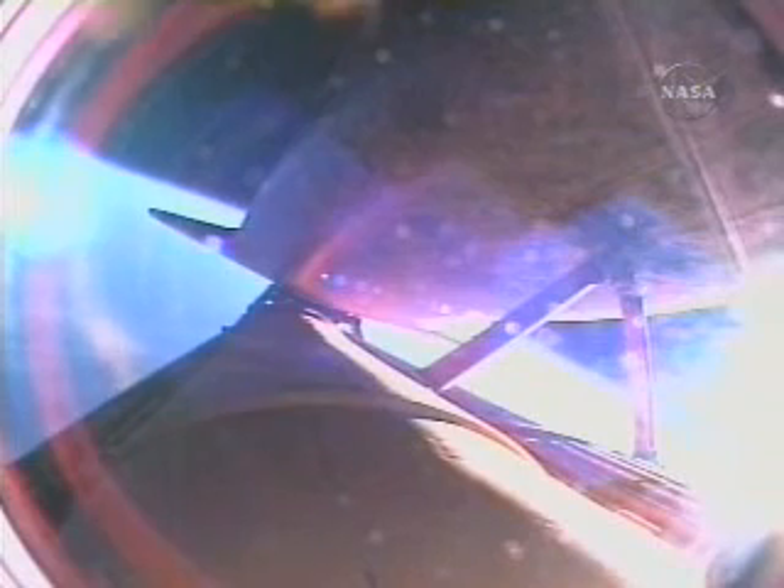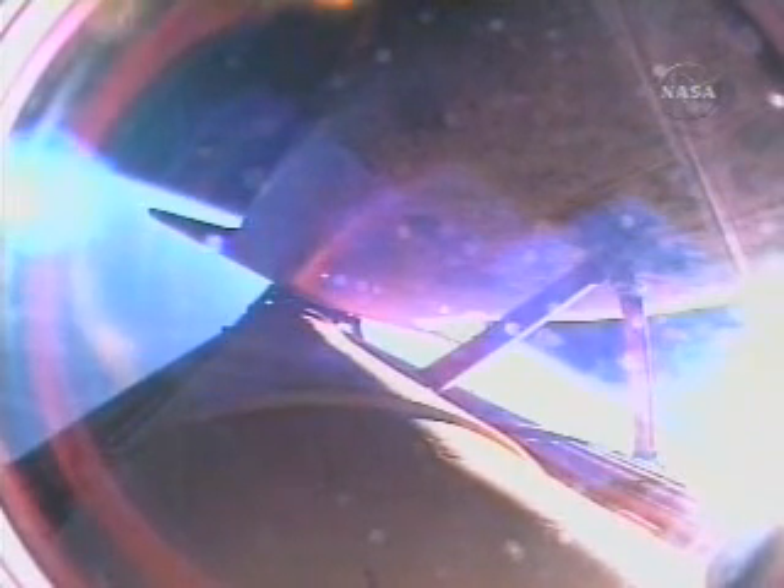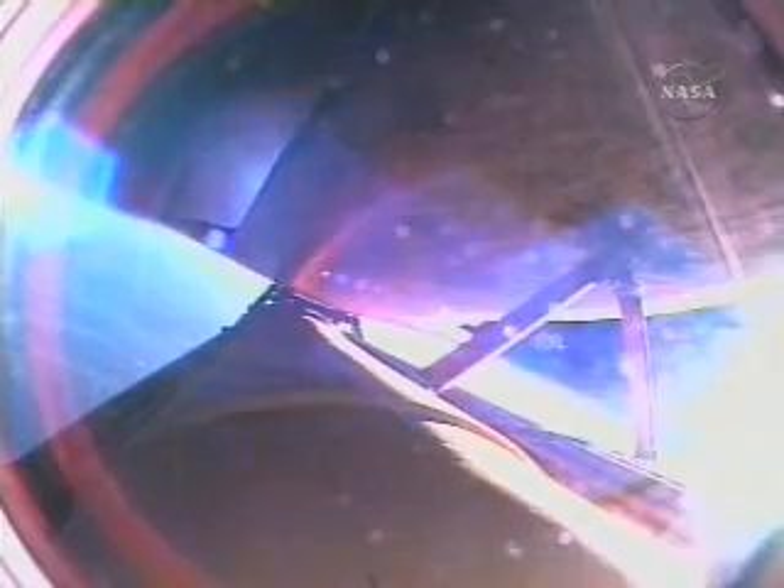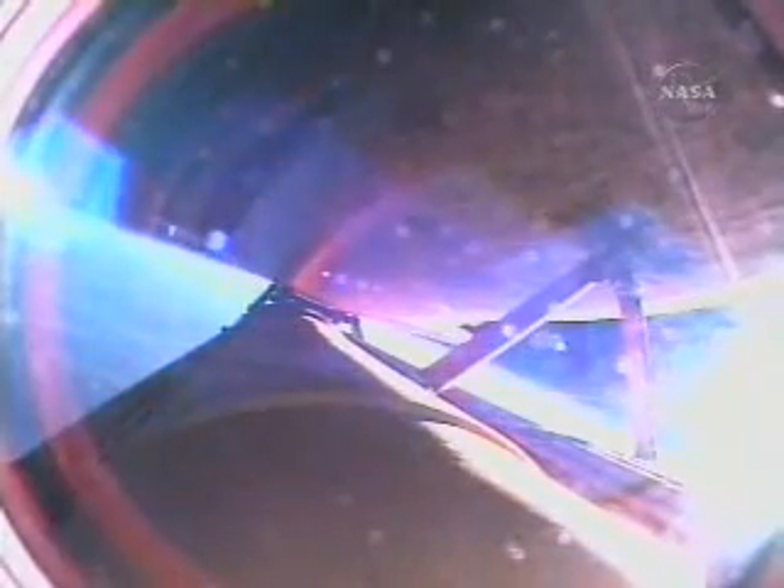Aboard the International Space Station: Commander Fyodor Yurchikin, Flight Engineer Oleg Kotov, and Flight Engineer Sonny Williams, who will come home aboard Atlantis after six months in space. Eight minutes into the flight, the engines are now throttling back to maintain the structural limits on the orbiter as it approaches loads near three times gravity. We're standing by for the main engine cutoff confirmation from the booster officer here in Mission Control. Main engine cutoff confirmed, eight minutes, 35 seconds into the flight.